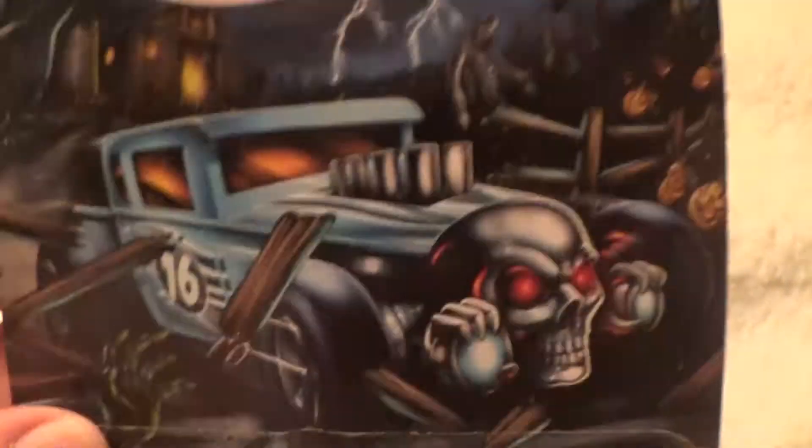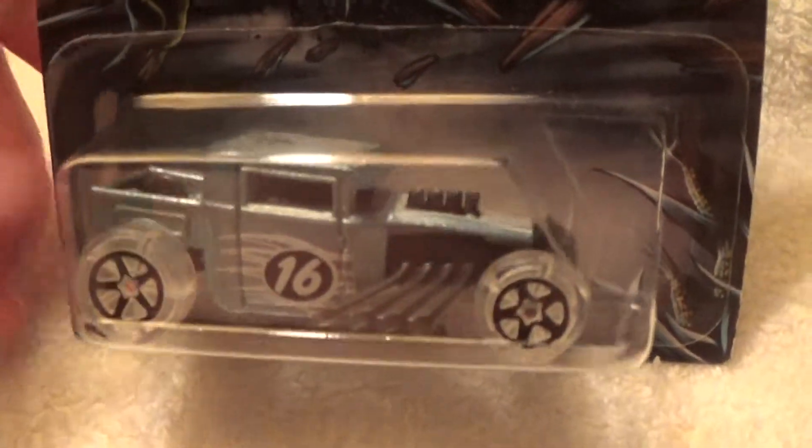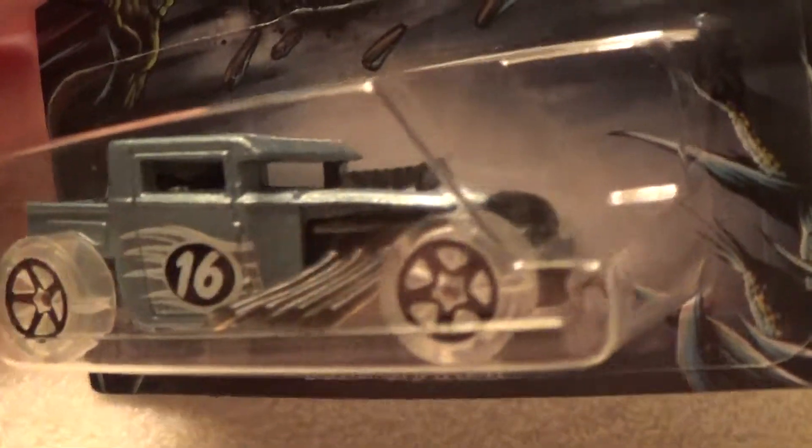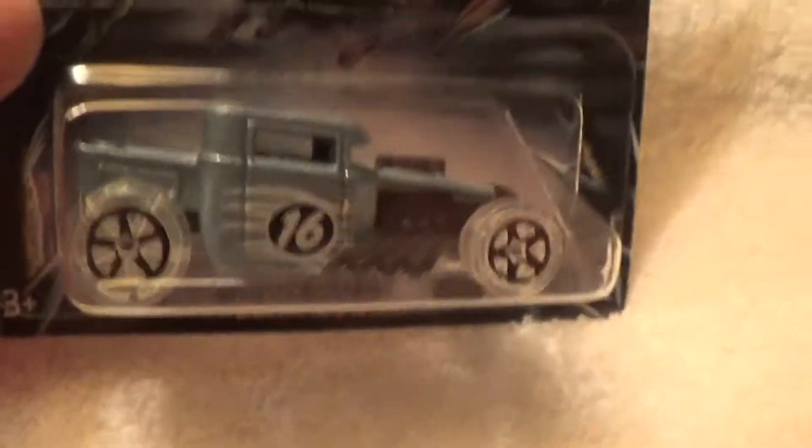There was a series that came out in 2016 — the Halloween series — and there were eight of them. Here's the box art, and there is the Bone Shaker.